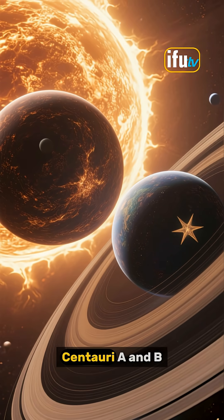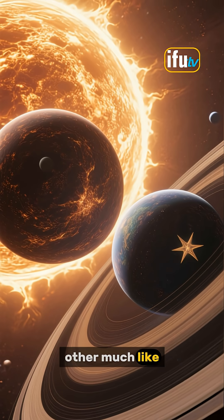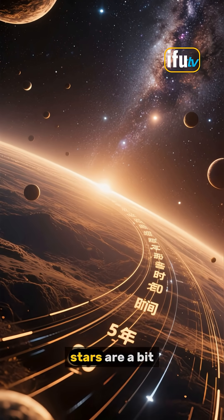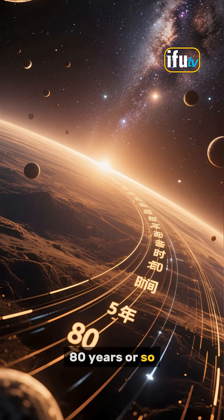Now, Alpha Centauri A and B are very similar to our Sun, and they orbit each other much like how the Earth goes around the Sun. Only these two stars are a bit closer together, and they complete one orbit every 80 years or so.